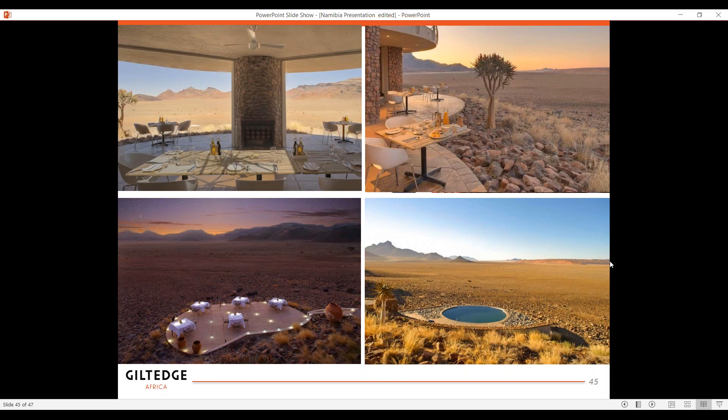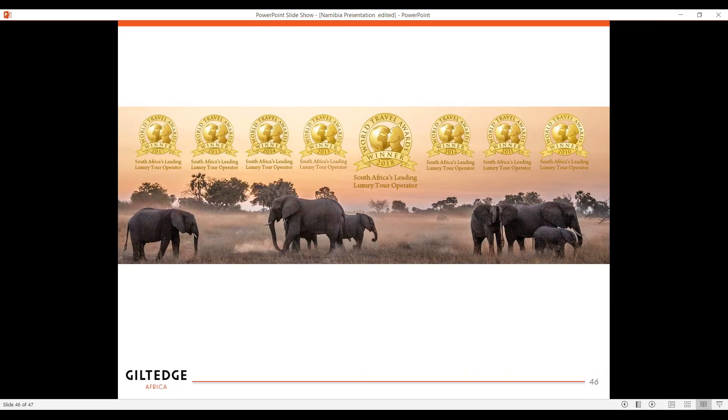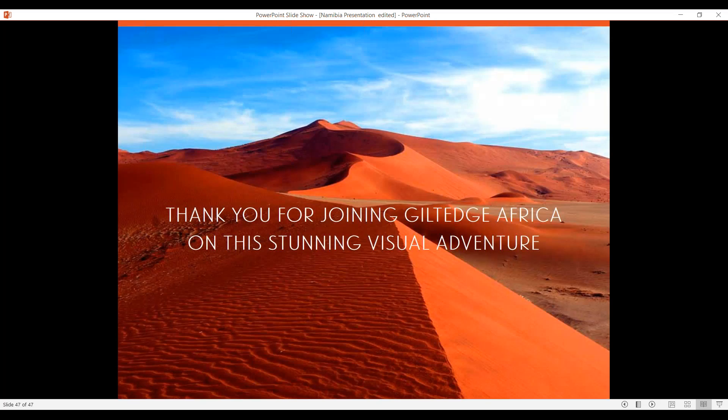I hope by now you've got to see that this desert can be so alluring and so majestic despite the fact that it's so sparse and isolated. Gilt Edge Africa just won for the year in a row the World Travel Award for South Africa's leading luxury operator — I had to put a little boast in there. And you definitely know that you're in very, very good hands. This soulful place with a life-changing experience, a place that provides you with solitude and a place to go and find yourself — that is what Namibia is all about. I just wanted to thank you all for joining Gilt Edge Africa on this stunning visual adventure, and I have recorded this so anyone who wants the recording, I'm happy to send it off.